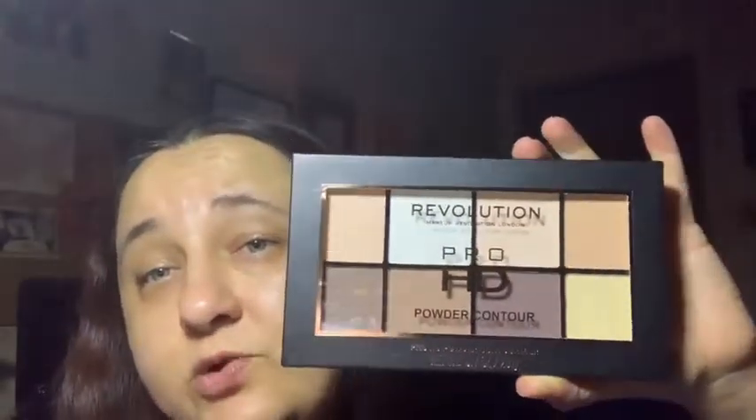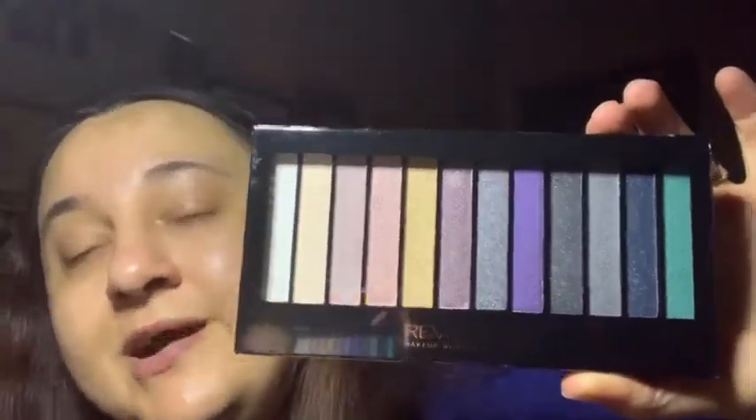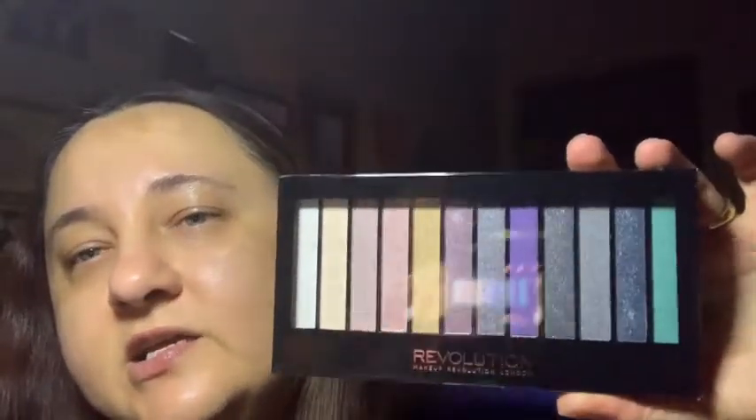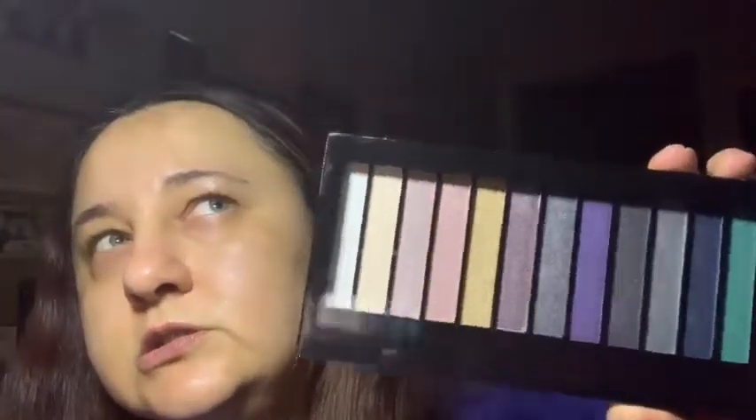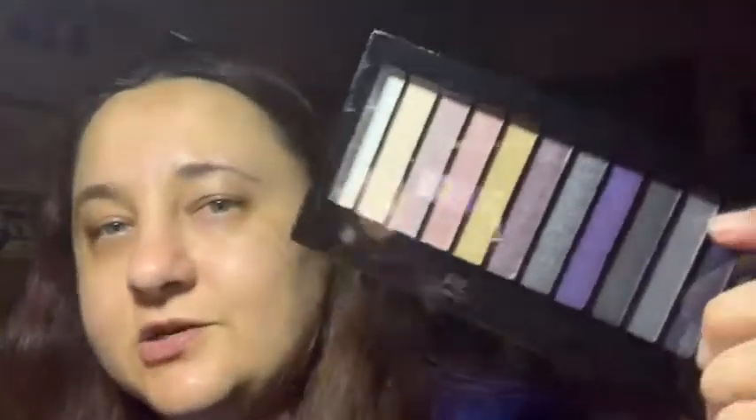This is a Makeup Revolution Pro HD Powder Contour Kit in Fair. I'll have to think about putting this in a giveaway since the contour colors are very light, so I'd need to match it to the right skin tone. Also in the mystery gift is the Makeup Revolution Redemption Eyeshadow Palette in Essential Day to Night — this will go in a giveaway, either November or Christmas.